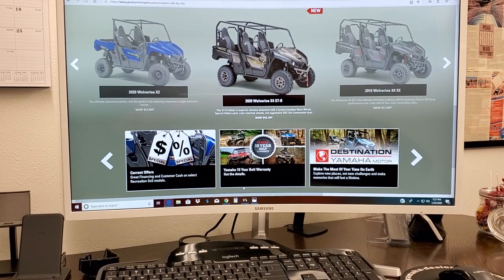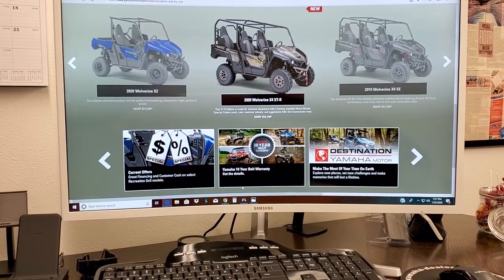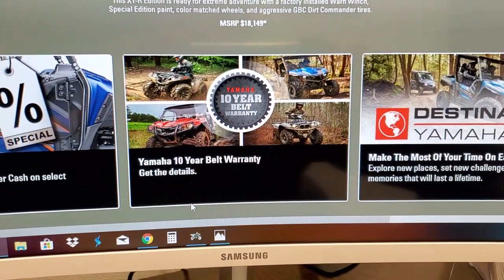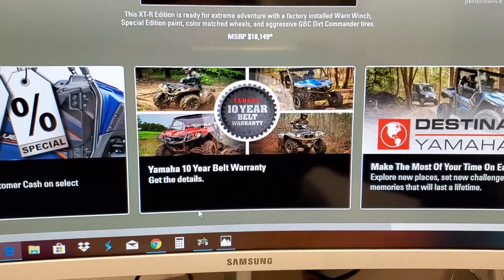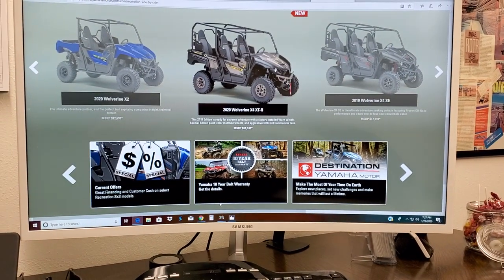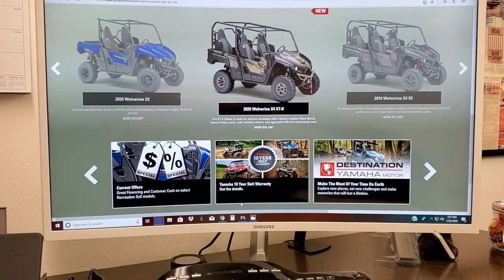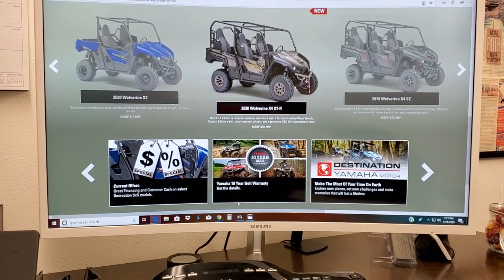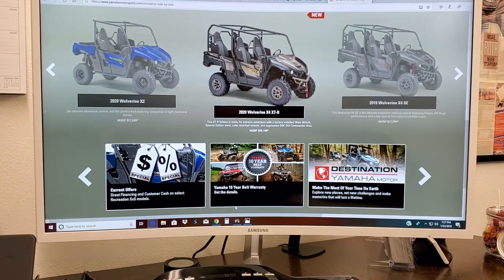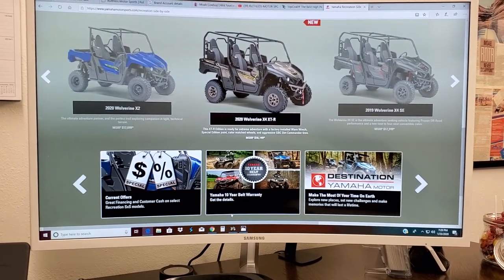On top of all of that, you also have the 10-year belt warranty — yes, this is no joke. There's no extra charge for that; it is free from Yamaha. What other manufacturer is doing that? You also have a 20-year, 5,000-hour, 100,000-mile warranty on the engine, which is also untouched by anyone else in the industry. Those are a couple of the main reasons people love the Yamaha Wolverine.